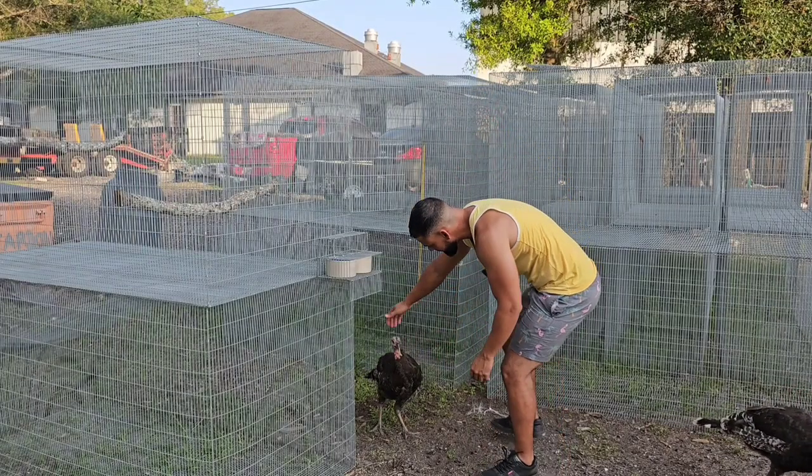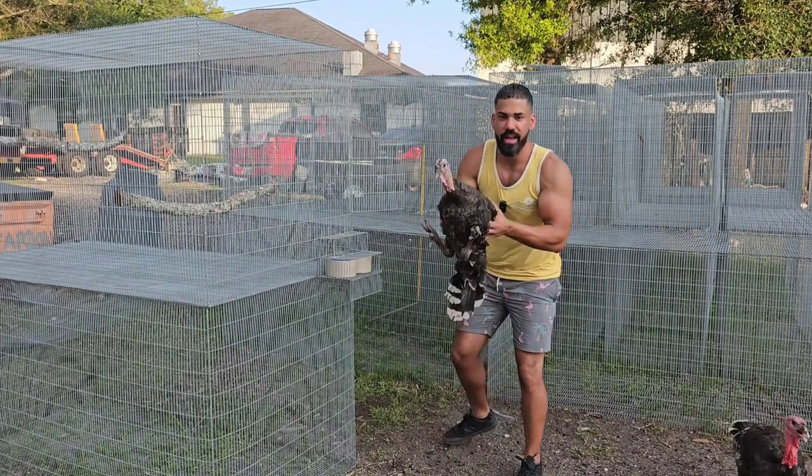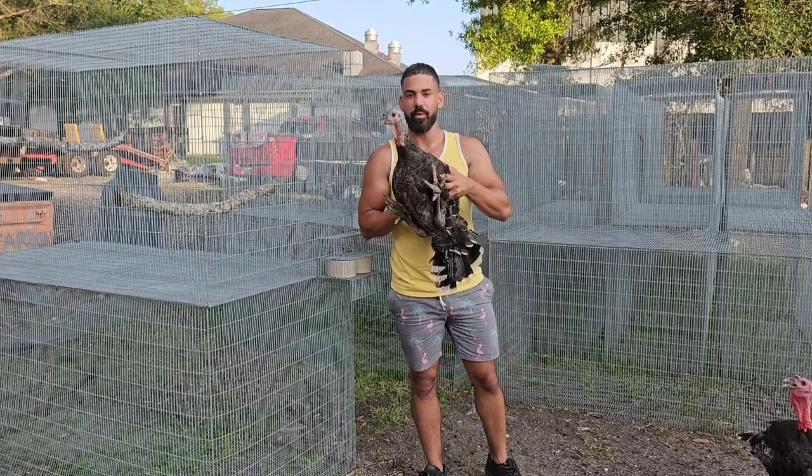Hey buddy, come here — say hi to the camera. This is another one. They hang out in a group of three — there's three of them here, but they're always following me wherever I go.